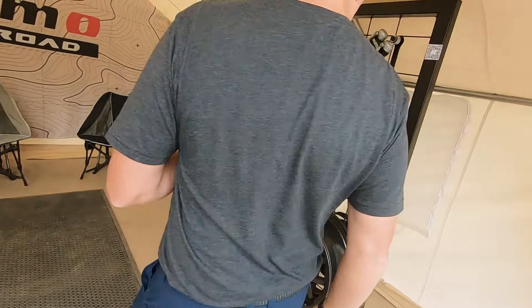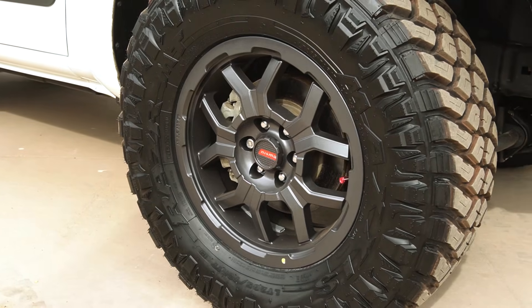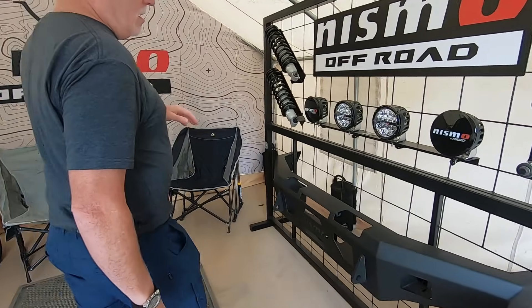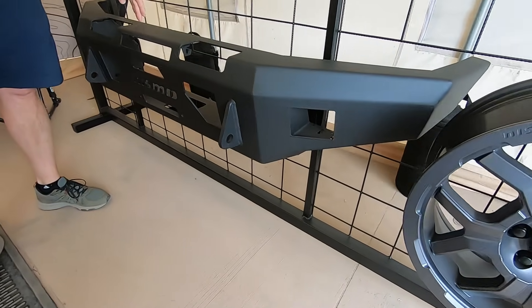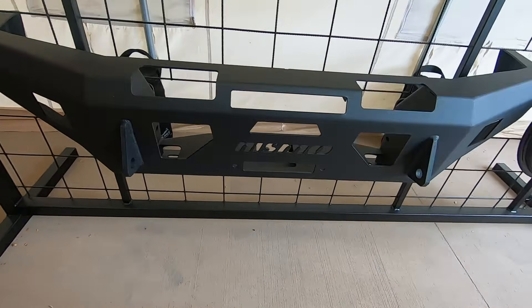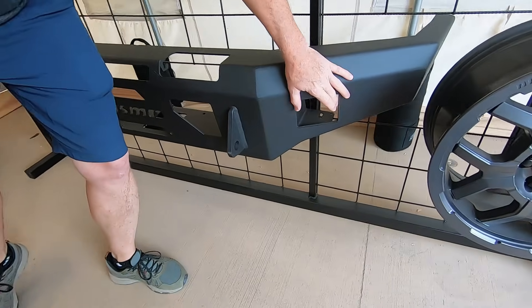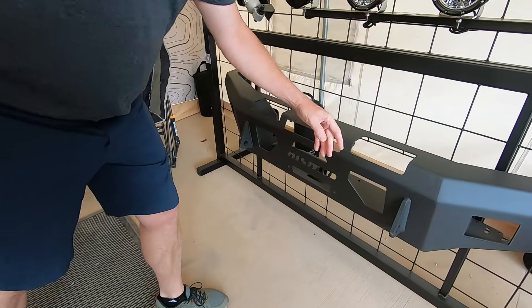The first thing we launched earlier this year are Axis wheels — these are 17 by 7.5, higher capacity than the stock wheels for the Frontier. And then we have this bumper for the previous generation, 2005 through 2021 Frontier. It's got a winch mount incorporated, winch capable, warm pattern recovery points, and provisions for cube lights, which we sell.